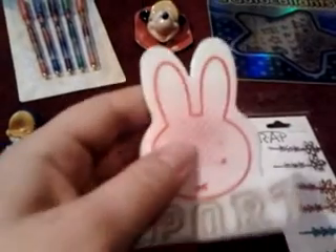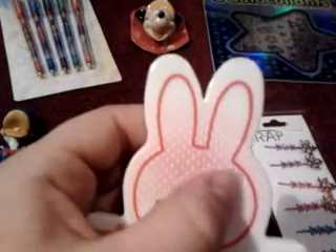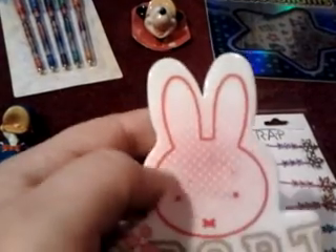And this Miffy sport figure. It's a bit dirty here because there was a sticker that I removed, but you can clean it off easily.